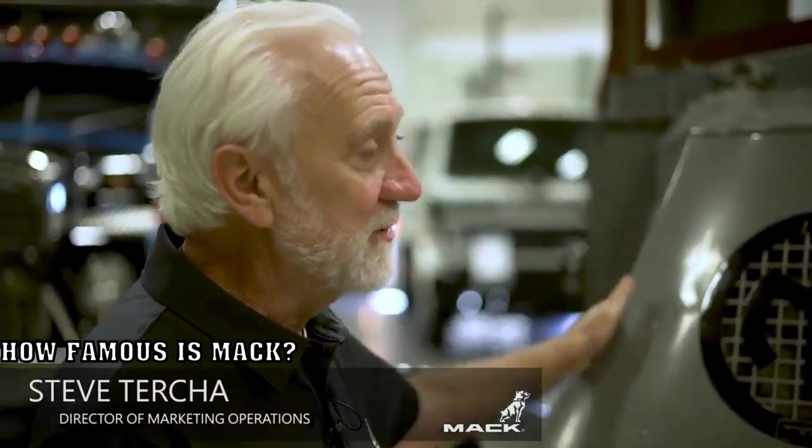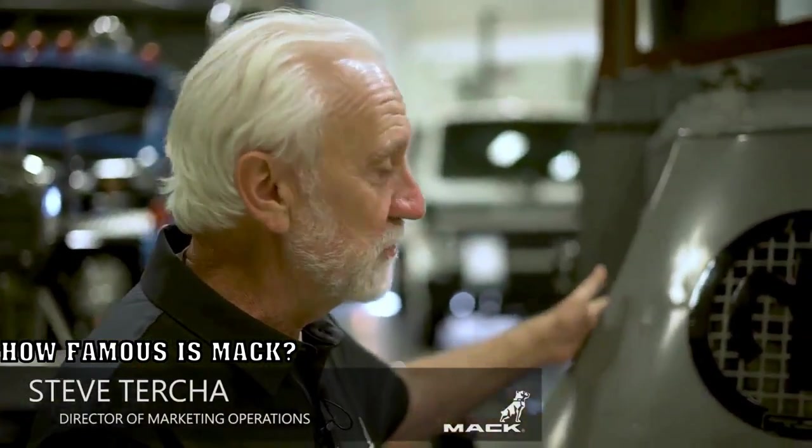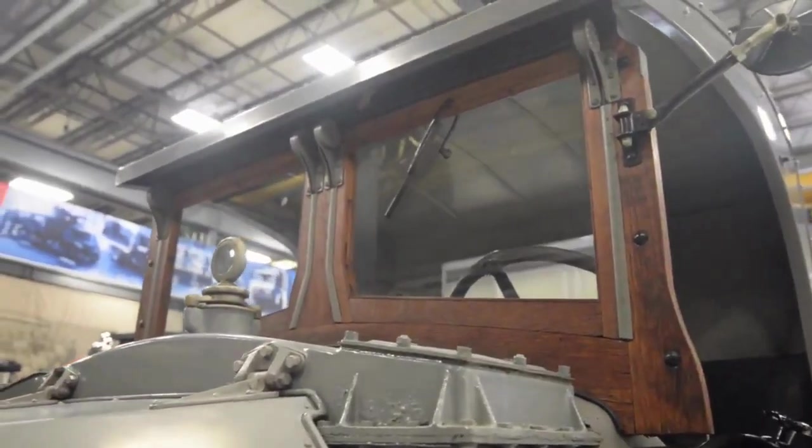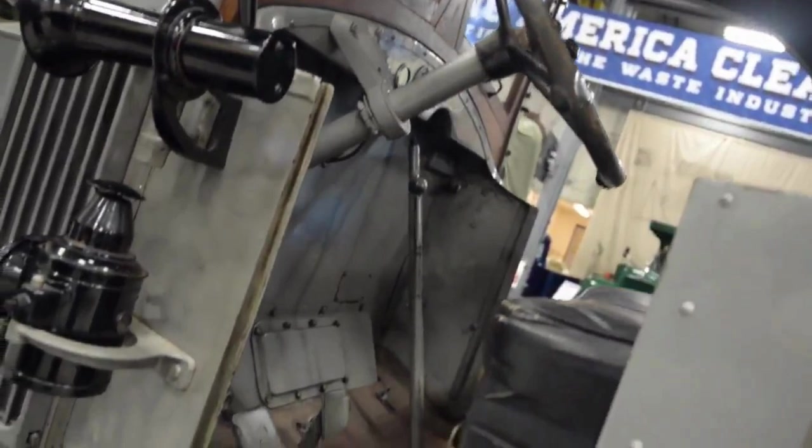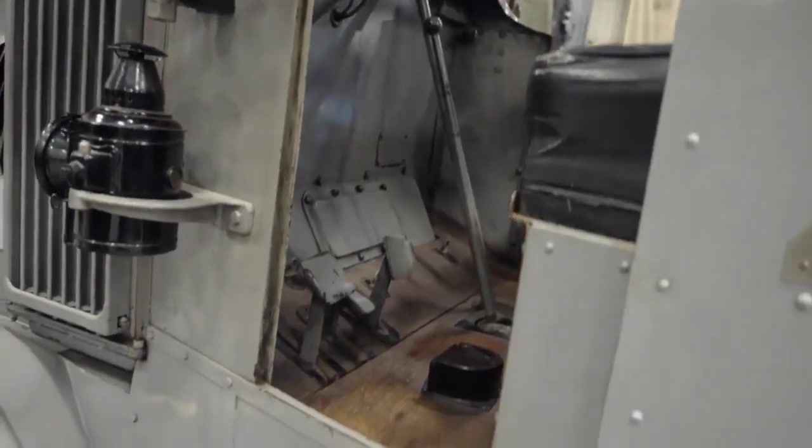The Mack AC model is probably one of the most famous trucks in our lineup. It got famous during World War I when the British soldiers, who actually gave the Mack Bulldog its name, called in what they called the Bulldog Macks — because when all the other trucks got stuck in the muck and mire, the Mack could pull them out and get them running again. The British soldiers in World War I were the first to ever call it a Bulldog Mack because of the way it reminded them of the British Bulldog, the name stuck, and in 1922 we started using it in advertising.